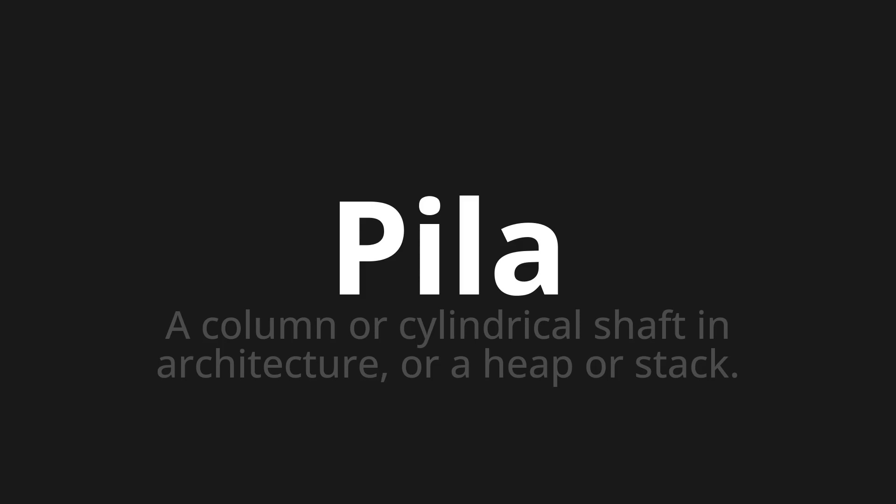Let's say it all together. Bila. Bila. Bila.